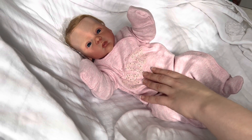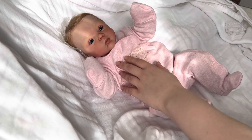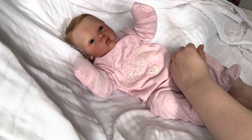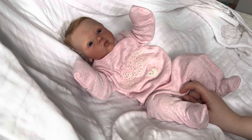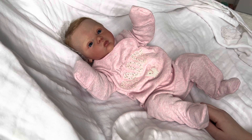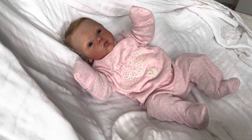Hey guys, welcome back to my channel. I am joined with Miss Hazel, who is just chilling on the bed after I changed her this morning. In this video I'm going to be showing you some of my favourite props, giving you a bit of insight on some of the things I find are my favourites, where I like to get them from, and how to get the desired look you want but on a budget. I'll talk about prices and things like that, so let's get straight into the video.